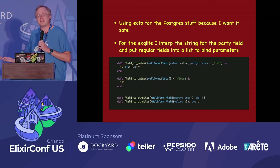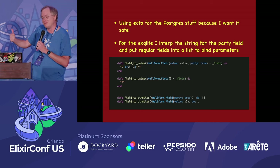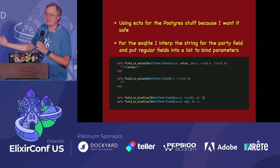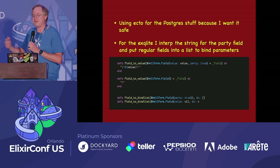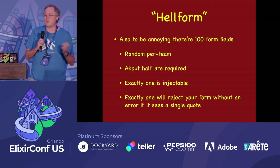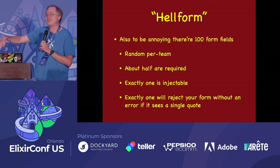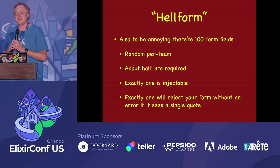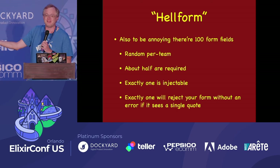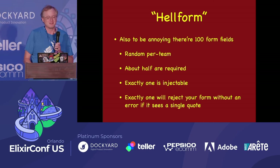Using mix phx.gen.live, that was done for me. For exqlite, I interpolate the string for the party field that is injectable, and the regular fields that aren't injectable get bound parameters instead. Whenever players connect, they get a product, go to the order form, fill out ten fields, hit order — and then it says you're on page two of ten. Each team gets their own private form with randomly generated form fields. About 50% are mandatory fields, exactly one is vulnerable to SQL injection, and exactly one will reject your form if you put a single quote in it.